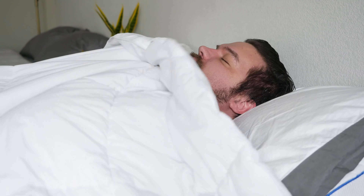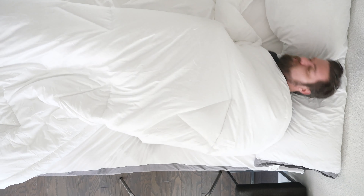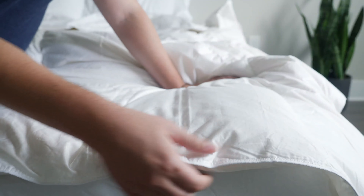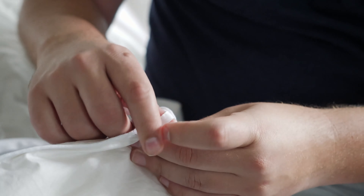Hey guys, Martin here for Mattress Clarity. If you're looking for the best comforters around, you've come to the right place. I've tried a lot of the top brands, and I think six comforters really stand out among the rest. I want to talk about each one by one, their design and who they're a good fit for, and also some frequently asked questions about comforters. Which one's right for you? Let's find out.